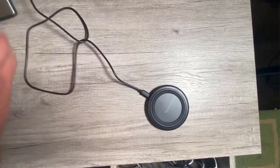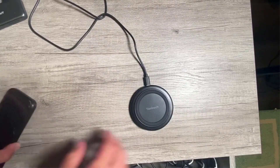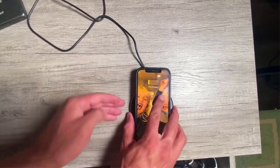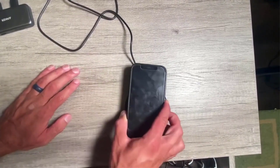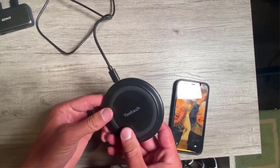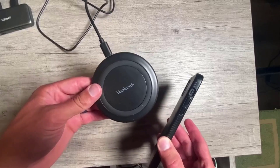The UDIC Wireless Charger comes with a few features that make it stand out among its competitors. It has a wide charging area that allows you to charge your device in any position without worrying about alignment. It also has built-in protection against overheating, overcharging, and short circuits, ensuring that your device is safe while charging. Additionally, the charger has a non-slip surface and is compatible with most phone cases. It supports up to 10W charging for Samsung phones, 7.5W for iPhones, and 5W for other Qi-enabled devices.